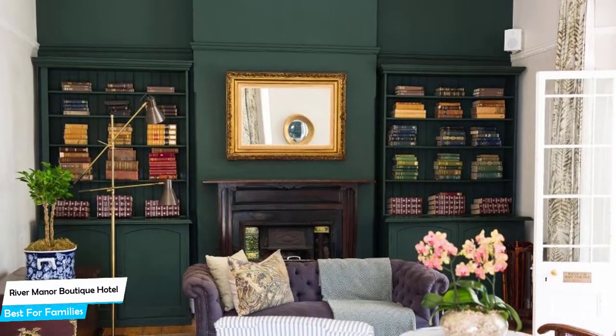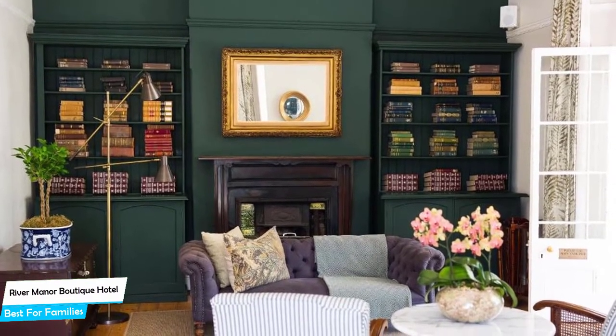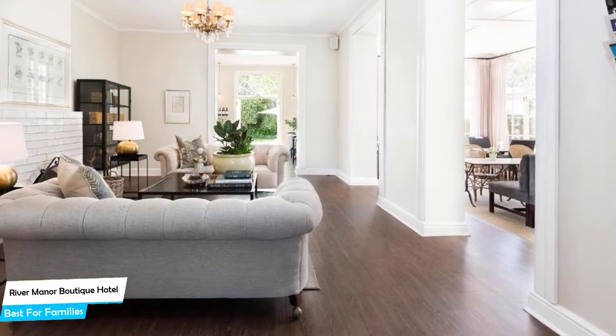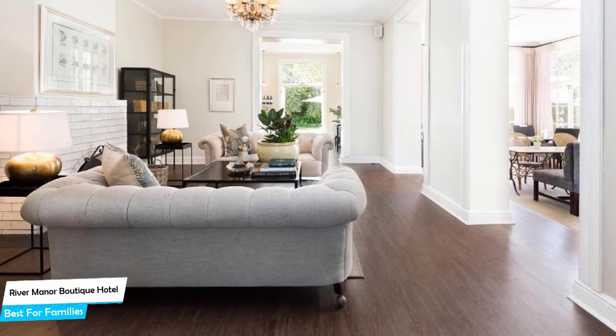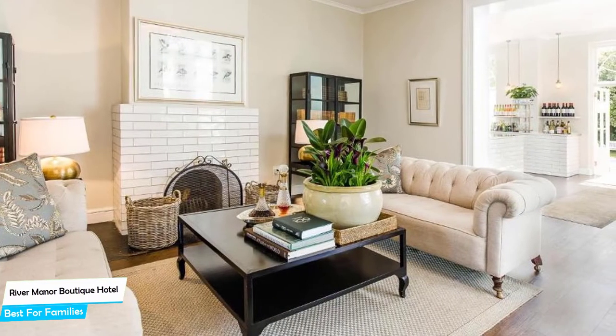It's a four-star guest house with two outdoor pools near the University of Stellenbosch Botanical Garden, located 600 meters from the center of Stellenbosch. Nearby attractions include Stellenbosch University Botanical Garden at 0.1 miles, the Stellenbosch Village Museum at 0.2 miles, and Dorp Street at 0.2 miles.